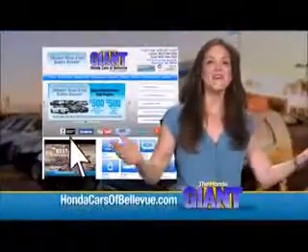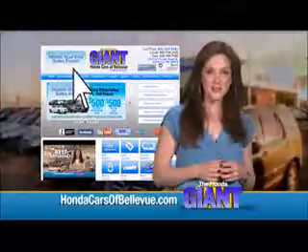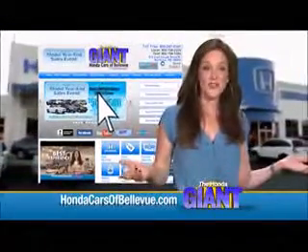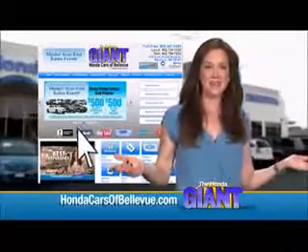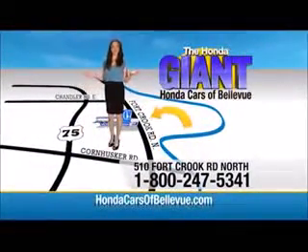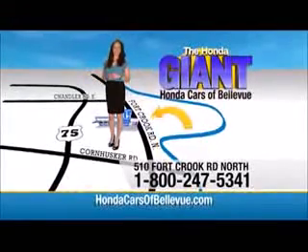Thanks Brian. Find this and many more quality pre-owned vehicles at hondacarsofbellevue.com. Serving the heartland for over 30 years, one happy Honda customer at a time. Honda Cars of Bellevue — one small step off Kennedy freeway, one giant Honda savings store.